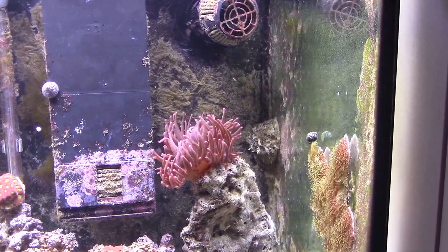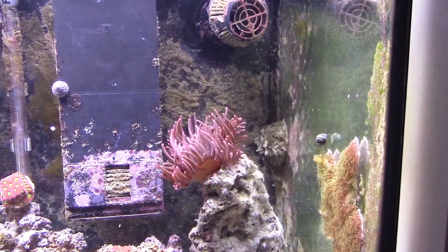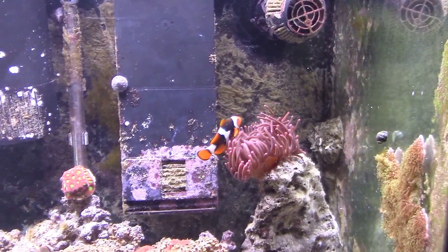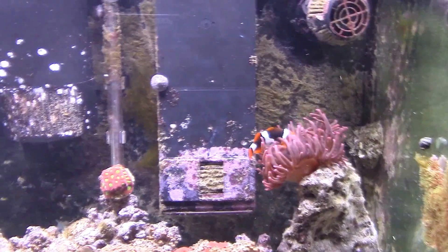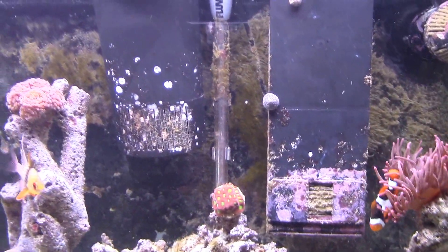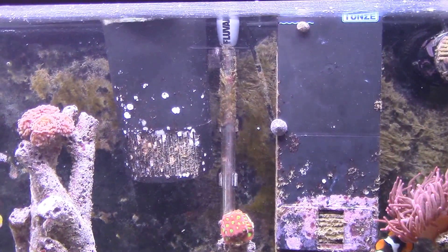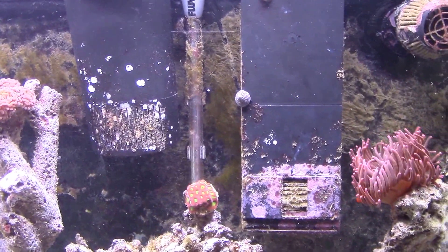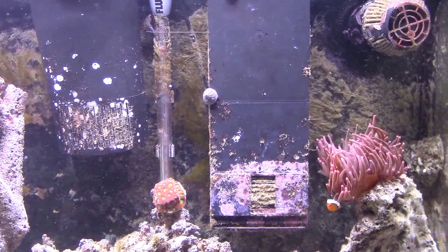After recently moving to our new house, we placed our tank in a corner where it's exposed to direct sunlight, and because of that we started getting this green algae. After reading a lot about how to get rid of this algae in different forms, we purchased this sea slug.